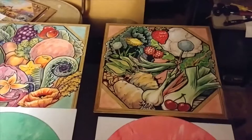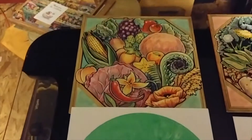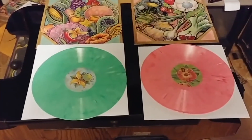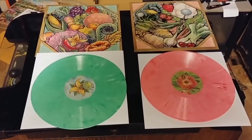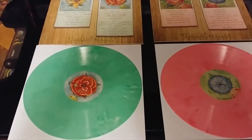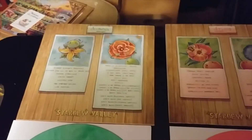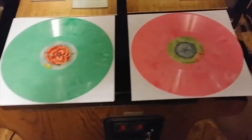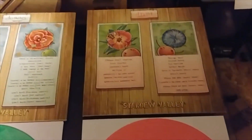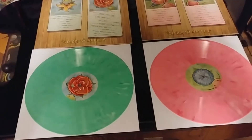So here on the right is the spring jacket and vinyl. I'll go ahead and flip them over so you can see the other sides — and this is the reverse. I'll go ahead and take some pictures as well and insert them in here, just so you can see it a little bit better.